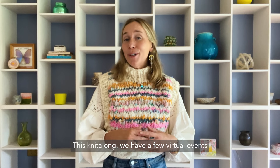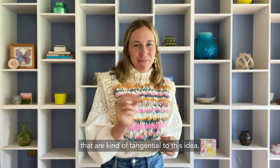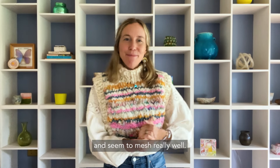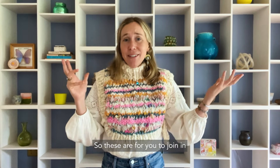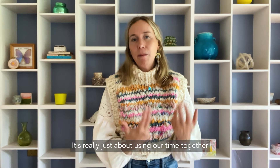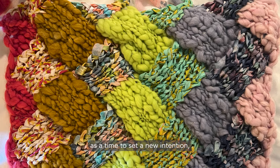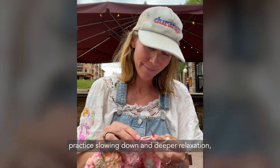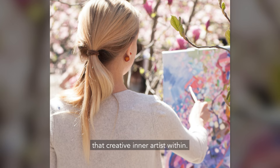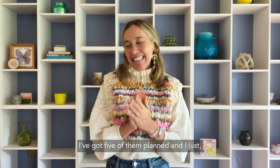This knit along, we have a few virtual events that are kind of tangential to this idea — things I'm really passionate about that I love sharing and that mesh really well with the community experience. These are for you to join in or opt out of; nothing is meant to be preachy. It's really just about using our six weeks together as a time to set a new intention, practice slowing down, deeper relaxation, and to wake up that creative inner artist within. I've got five of them planned and I can't wait.